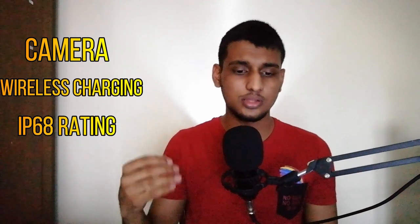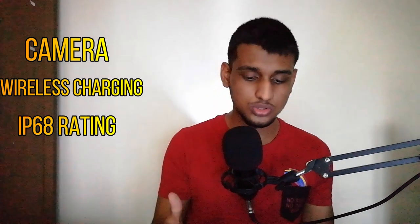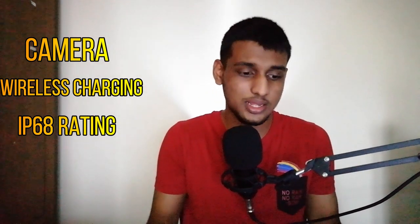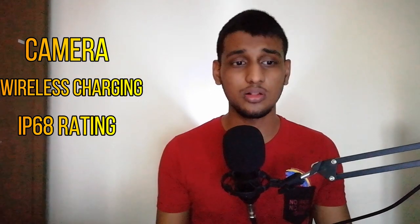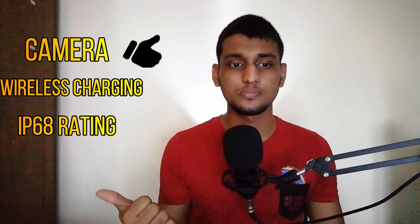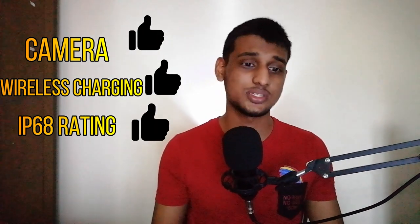Now, OnePlus has had some issues in certain areas that directly affected them. One is the camera, which didn't quite match the higher-end spec sheets. They also got rid of some things which should have been in a flagship-level phone.